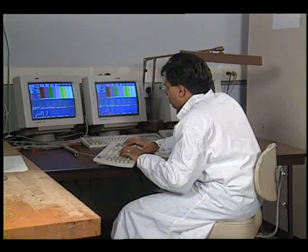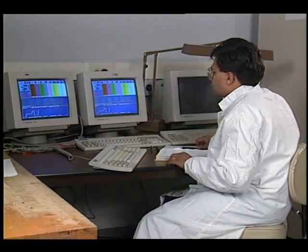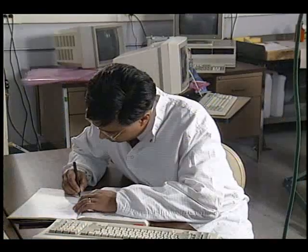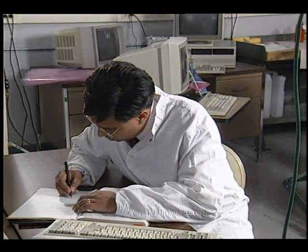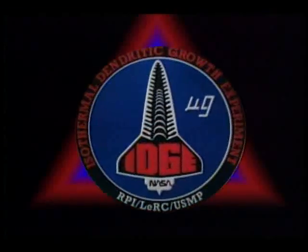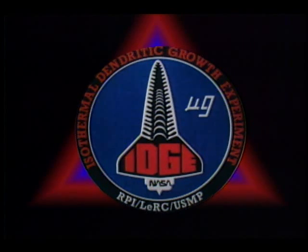During the solidification process, dendrites are formed. Dendrites are branching, tree-like crystals that form during industrial metal production. Understanding and correlating what parameters affect the size and shape of this crystallization will help us to understand and subsequently be able to predict the final properties of many metals, alloys, and superalloys. And how we propose gathering that information is through this isothermal dendritic growth experiment.